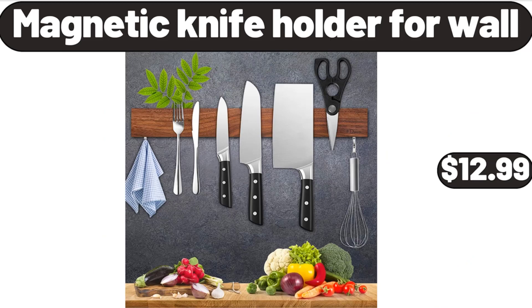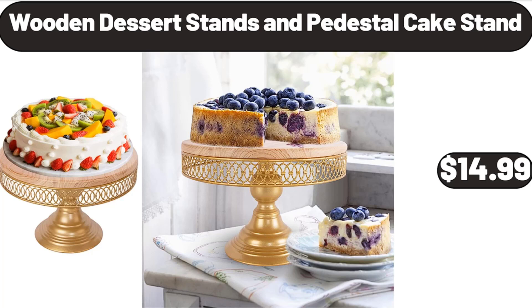Magnetic Knife Holder for Wall, $12.99. Wooden Dessert Stands and Pedestal Cake Stand, $14.99. Please don't forget to like the video, really appreciate for everything.